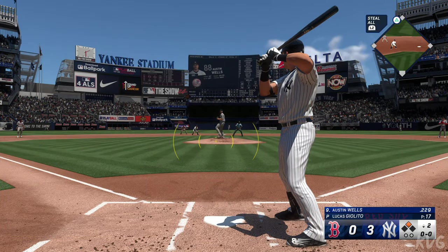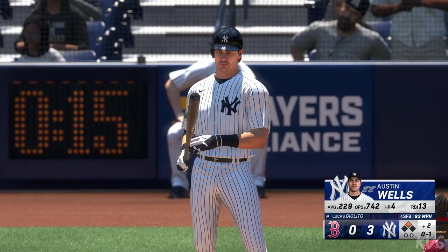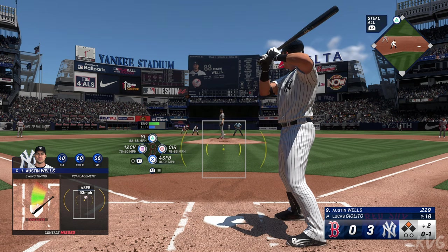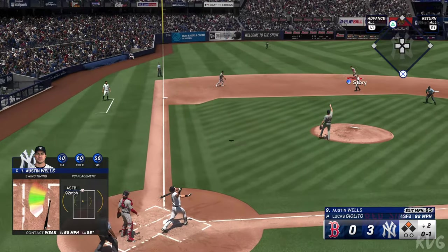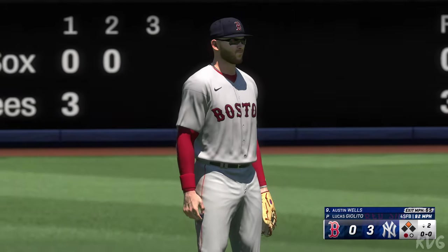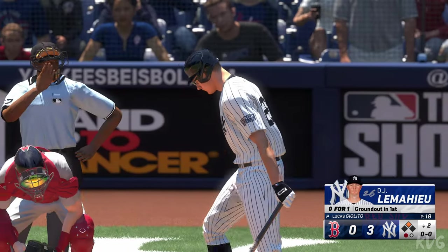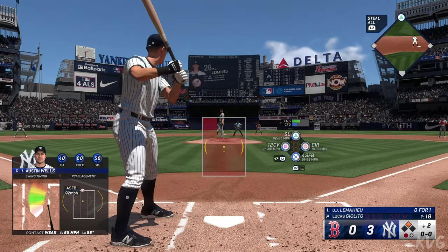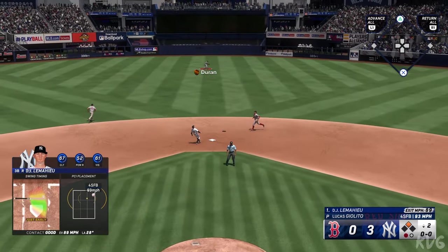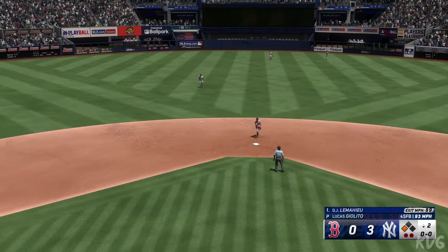And next for New York, Austin Wells. Swing and a miss, strike one. Runner in scoring position, nobody out, bottom half of inning number two. This one popped up — Story sizes it up — no trouble, puts it away for the out. One down. Now batting, third baseman DJ LeMahieu, back to the top of the lineup. LeMahieu steps up to the plate. In center, Duran sizing this one up — makes the grab. Runner tagging for third — and he's up to third safely with two out.